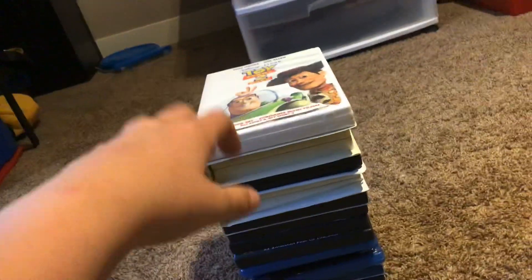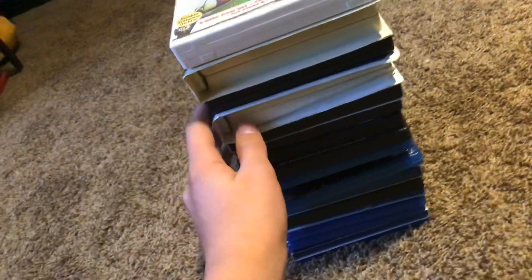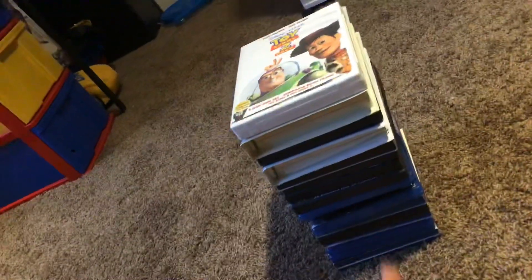All right, everyone, this is like my entire DVD, Blu-ray, and VHS tapes collection of my entire Disney and Pixar movies. So let's get started.